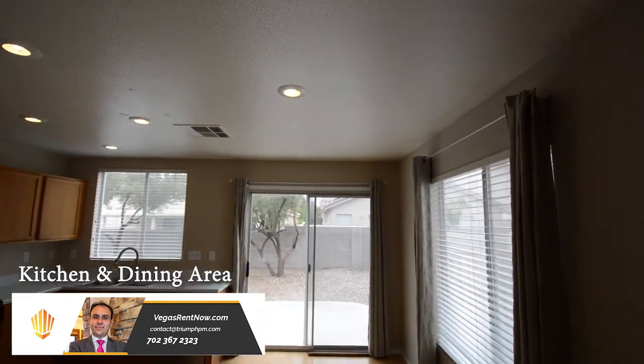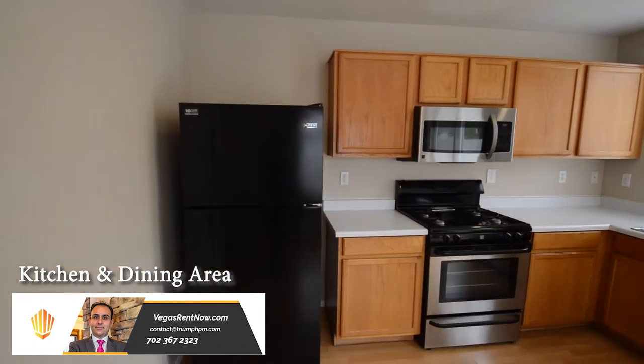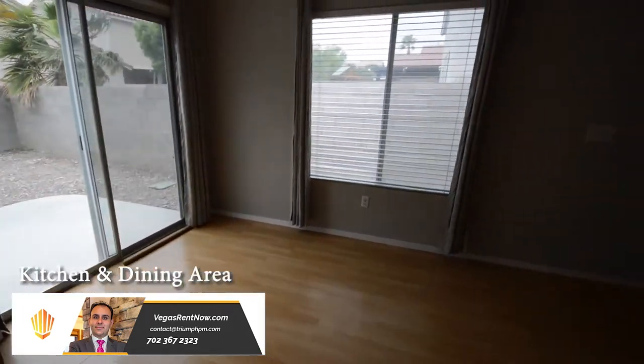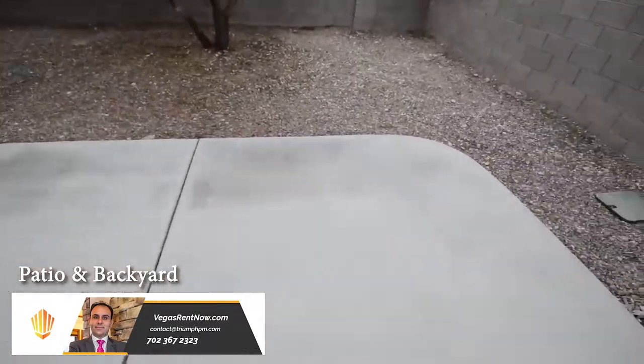The kitchen and dining area has recessed lighting, laminate counters, a double sink, and all the appliances. The backyard has a patio and desert landscaping.